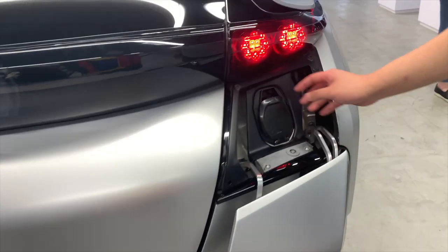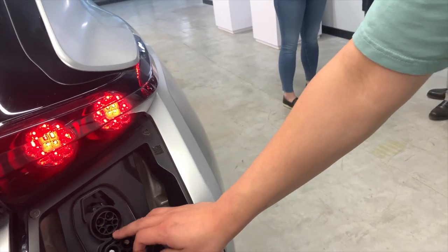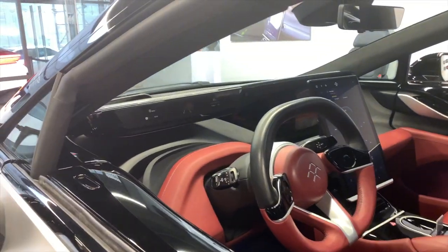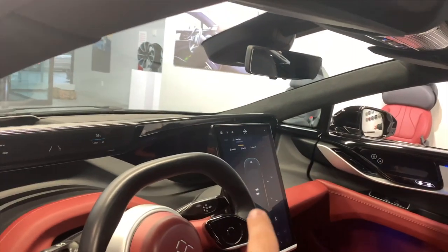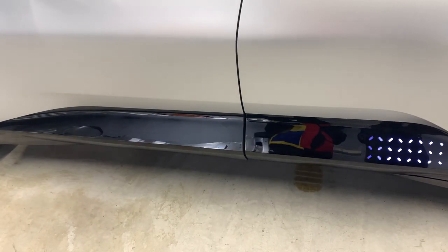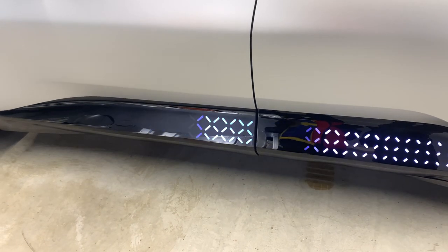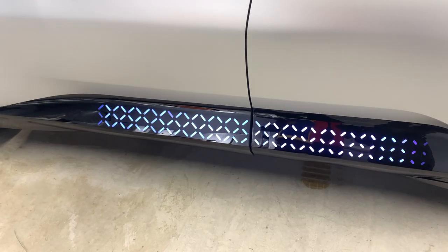These are universal chargers. This is the DC fast charger — so we're using fast charging. When charging, it'll show a little lightning and you can see the percentage right here. It's still a prototype, just gives you a sense of what it will be.